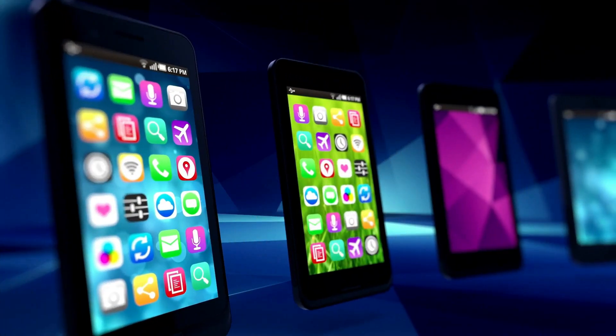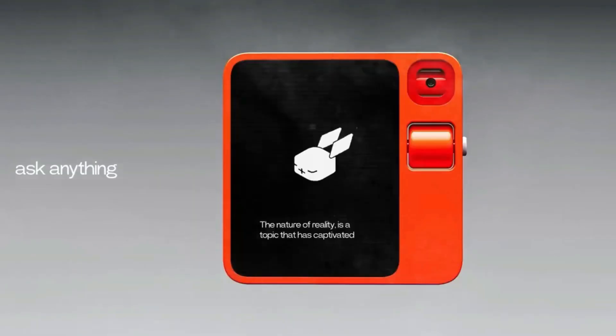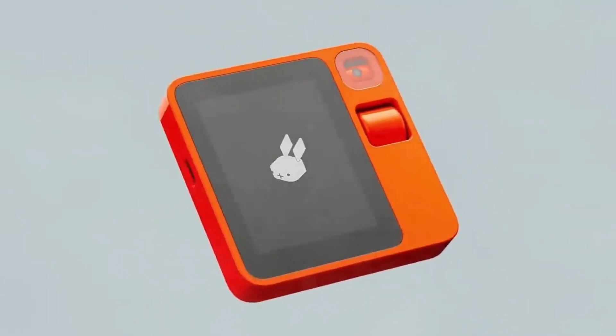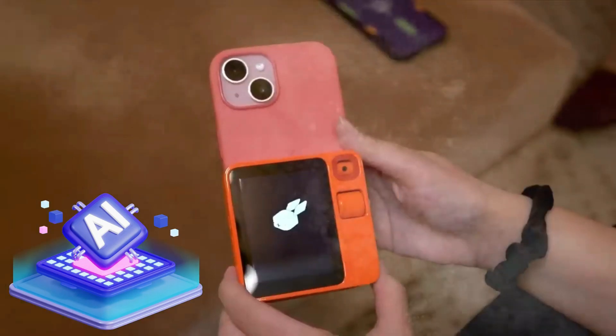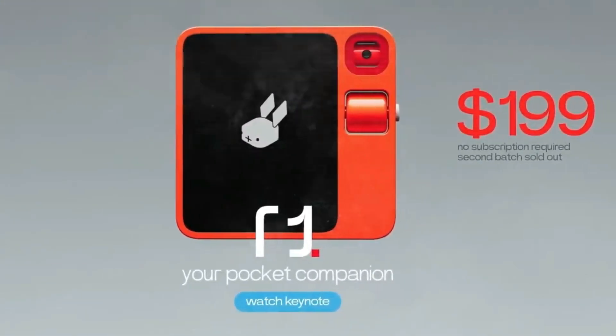Additionally, he emphasized the possibility of spin-off apps detracting users from the main platform. By opting for a standalone device, the CEO aims to safeguard Rabbit's unique AI model from replication and differentiate the product in a competitive consumer market.